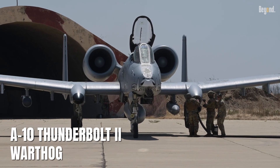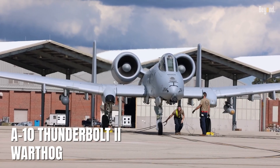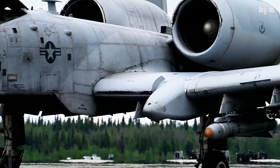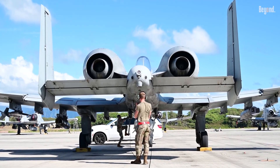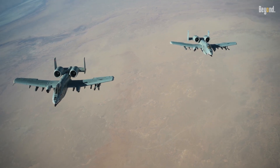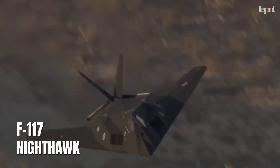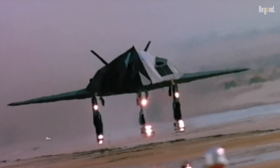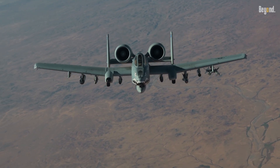The A-10 Thunderbolt II, known as the Warthog, was developed in the early 1970s as part of the U.S. Air Force's AX program, aiming for a low-cost, durable aircraft for close air support. At that time, stealth technology was not yet mature, with the first operational stealth aircraft, the F-117 Nighthawk, entering service in 1983. Given this timeline, incorporating stealth into the A-10 was not feasible.